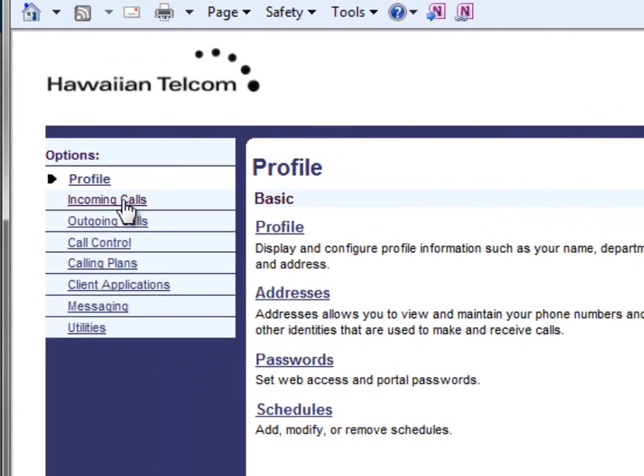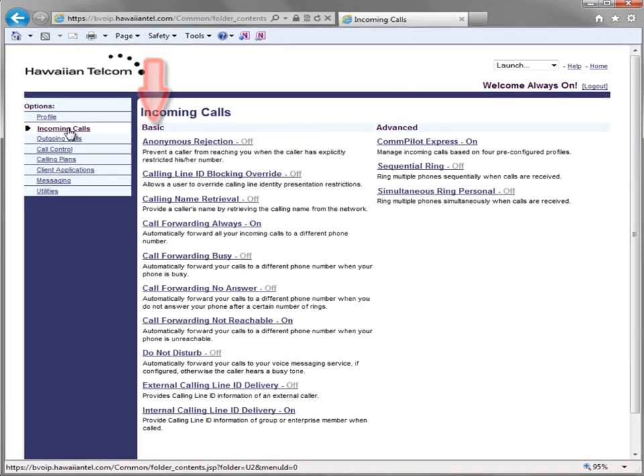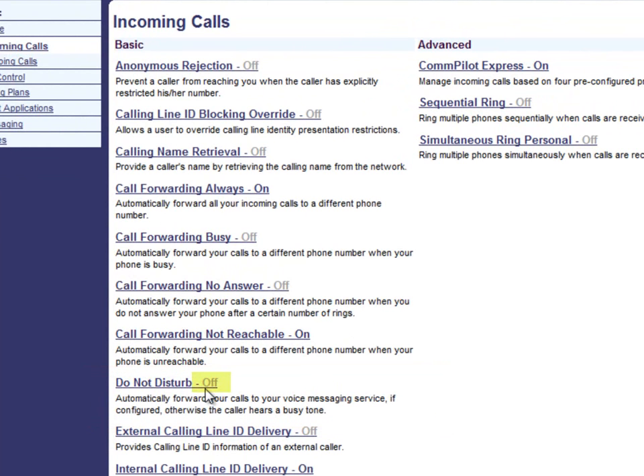Once you click on Incoming Calls, you will see a list of basic and advanced features. Under Basic Features, locate Do Not Disturb. Note, you will see On or Off next to the feature — this will quickly inform you if the feature is turned on or off. In this case, we can see that Do Not Disturb is turned off.